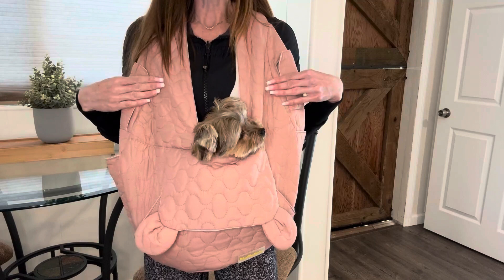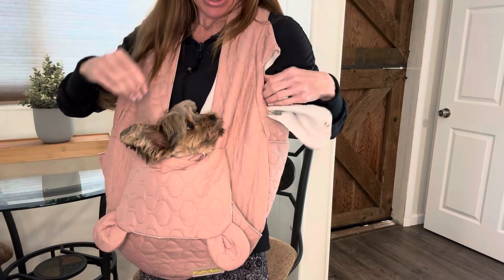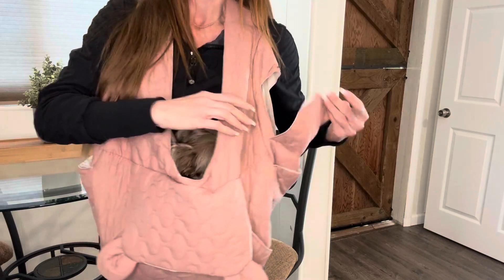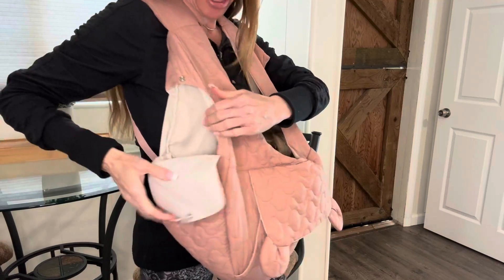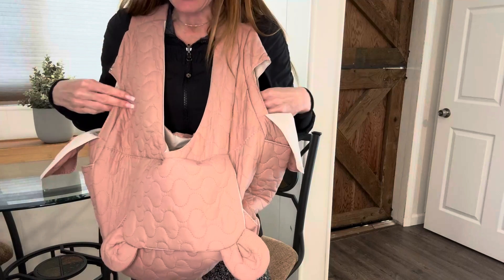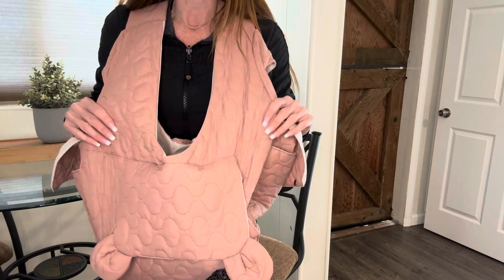There are multiple openings for your pet so Sadie could have the option to poke her head out here on this side — she can see out through there. There's also another opening that opens up and she can look out through here. There's another one and then of course she can look out the top here. There's great air ventilation coming through the backpack at all times so Sadie gets fresh air and doesn't feel trapped.